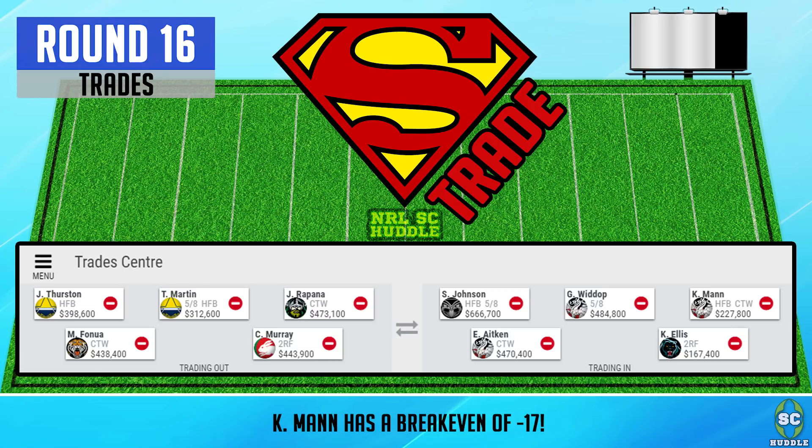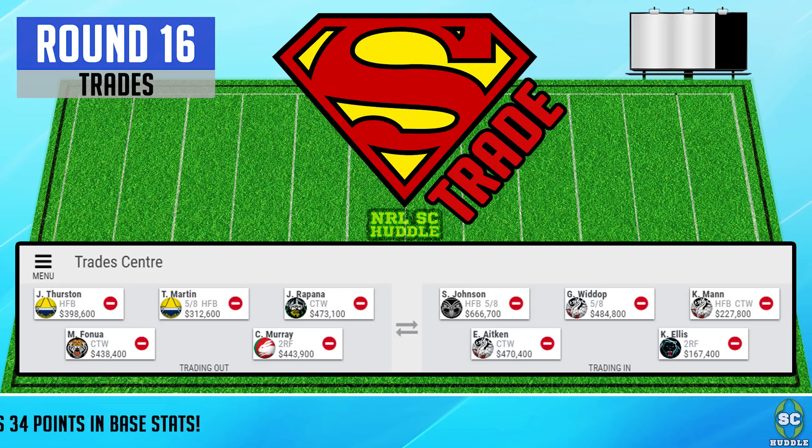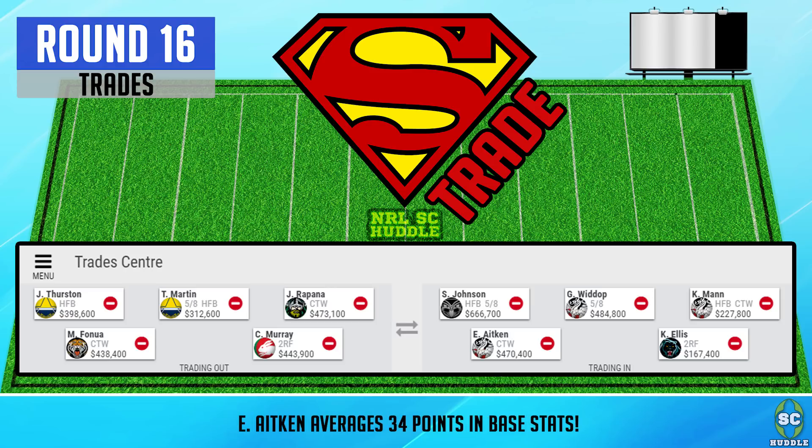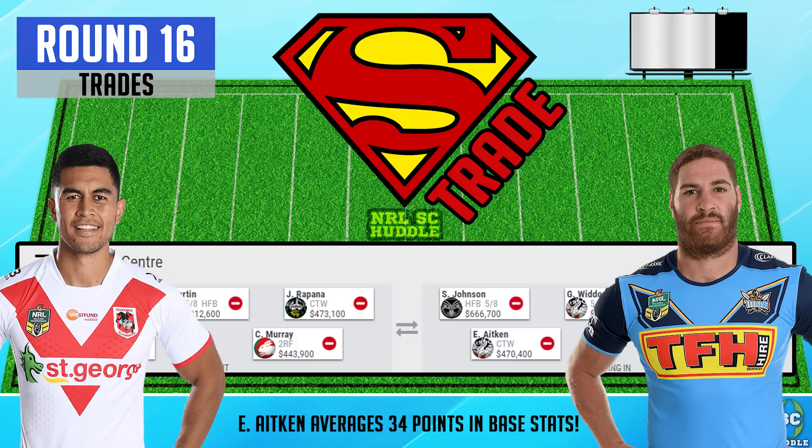Kurt Mann could become an auto emergency nightmare, but I'm hoping he at least plays round 17 on the wing for the entire game. Mahe Finua is also out, so I'm bringing in Kurt Mann's teammate Yuan Aitken. Aitken is averaging 57 points this year with a PPM of 0.72 and has solid base stats for a centre. His teammate Tim Lafai is also an option — Lafai's base stats aren't as good but he's quite a bit cheaper. Let me know in the comments whether you think I should go Yuan Aitken or Tim Lafai.